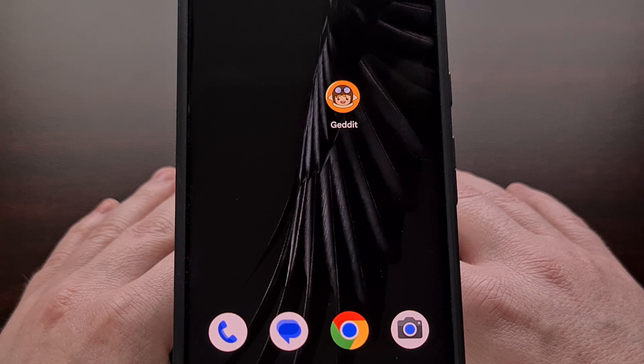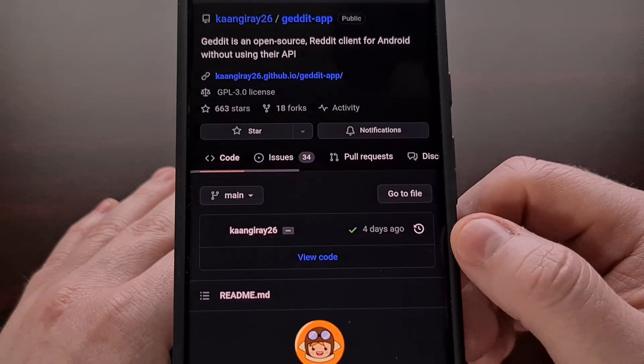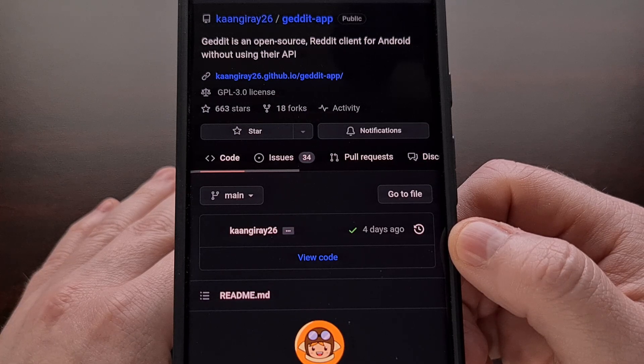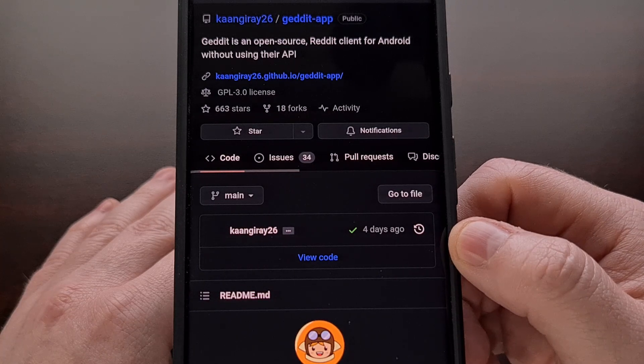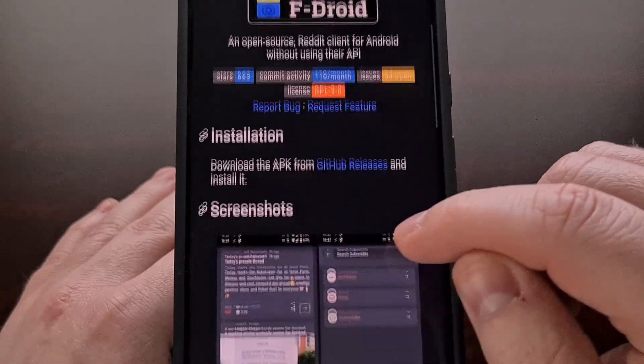But what if you don't want to patch a third-party app just to view the content on the Reddit website? This is where a free and open-source application called GetIt comes into play. This can be installed via FDroid or downloaded and sideloaded via GitHub, which I'll be linking down below as well.